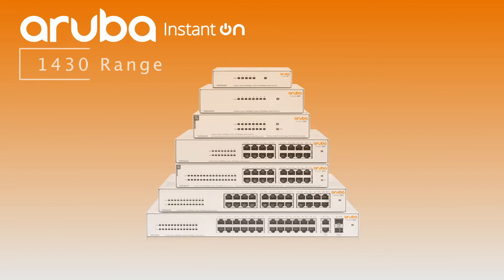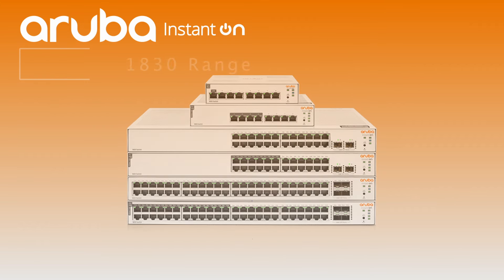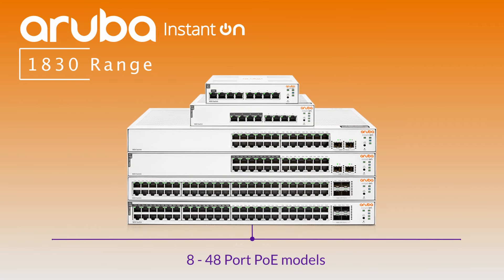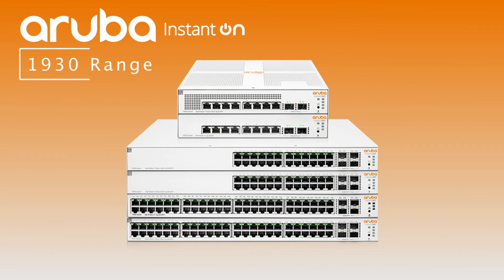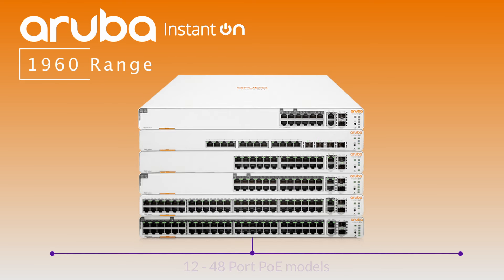As with the non-PoE switches, Aruba has a huge range of options for PoE switches too. The 1430 range offers 5 to 26 port PoE models, the 1830 range offers 8 to 48 port PoE models, the 1930 range offers 8 to 48 port PoE options, and the 1960 range offers 12 to 48 port PoE-capable switches, with the addition of a 12-port aggregation switch.